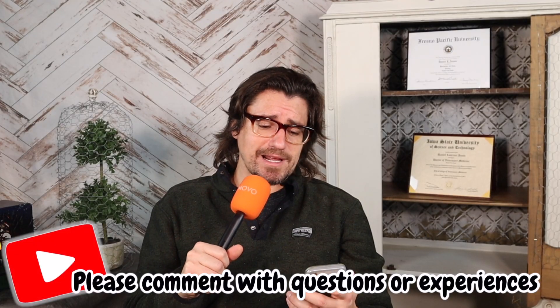Hey guys, my name is Dan. I'm a veterinarian. Welcome to the comment section. Today we have a question regarding a scratched eye in a dog. The question is: the dog's eye is blue and cloudy. How severe is this stage and is it reversible?